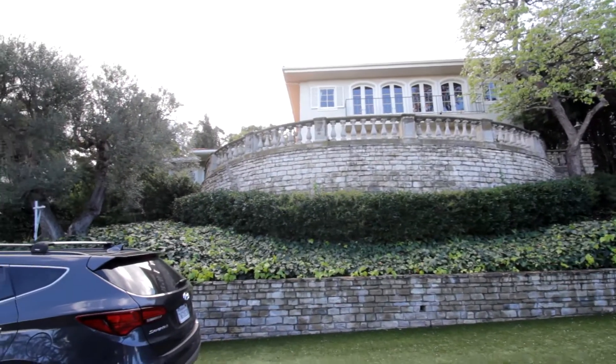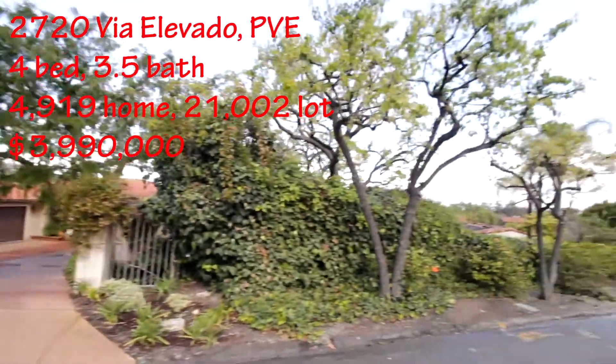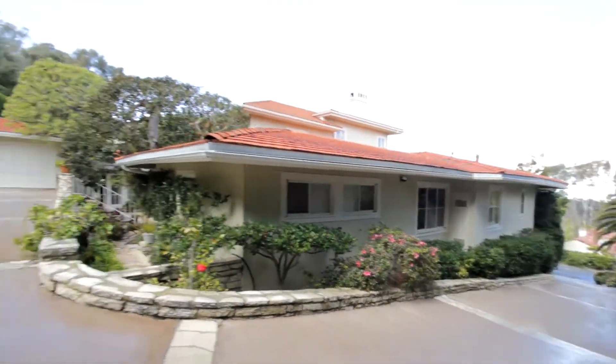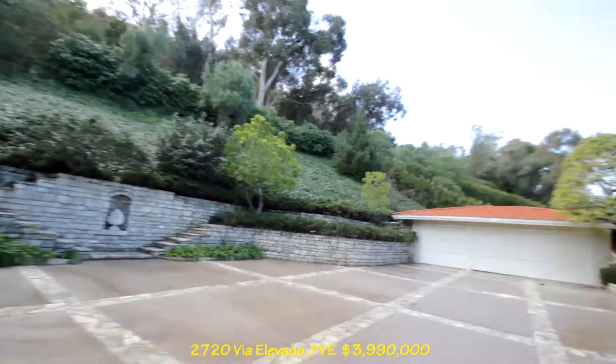This home is 2720 Via Elevato — what a great street. This is right above the Palos Verdes Golf Course, and that's Via Campesino. There's our driveway — this is the top of the driveway. Nice.